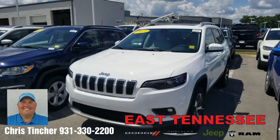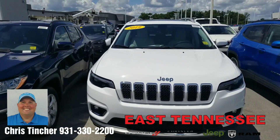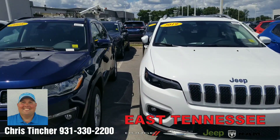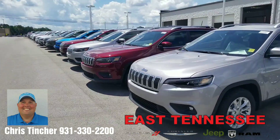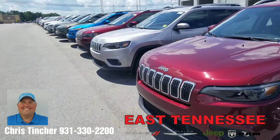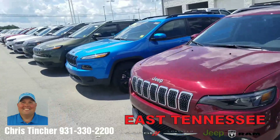Hi Joy, it's Chris your hometown family car guy up at East Tennessee Dodge in Crossville Tennessee. I just want to take a moment and shoot a short video of our current Jeep Cherokee inventory. As you can see, I have a ton of Cherokees — 18 and 19 models available. The 18s definitely carry a little bit more rebate, so depending on what style you're looking for in the front end, I definitely have one to meet all of those needs.